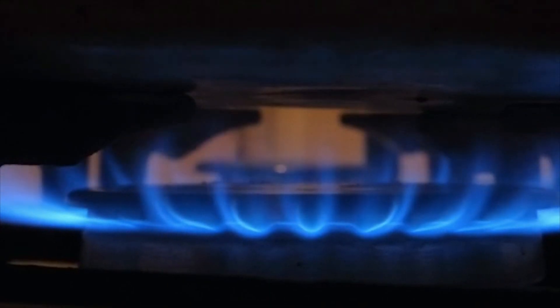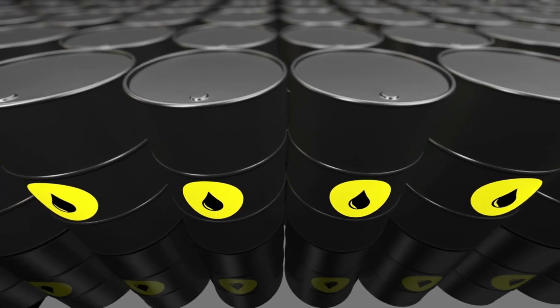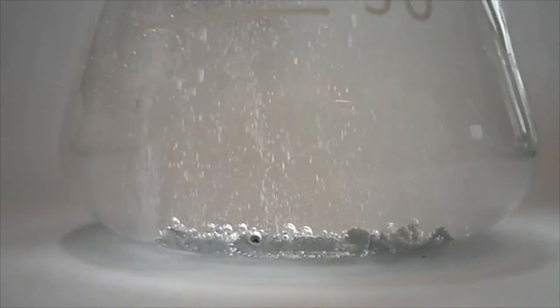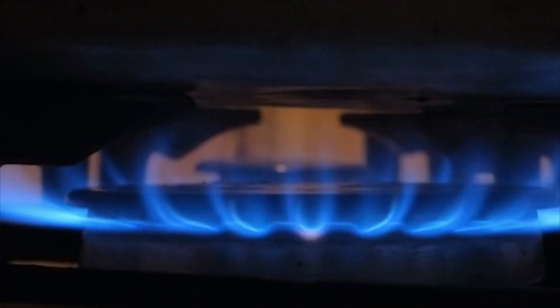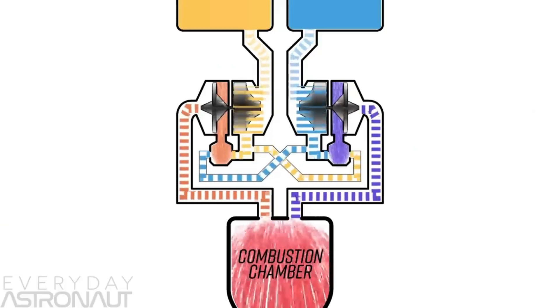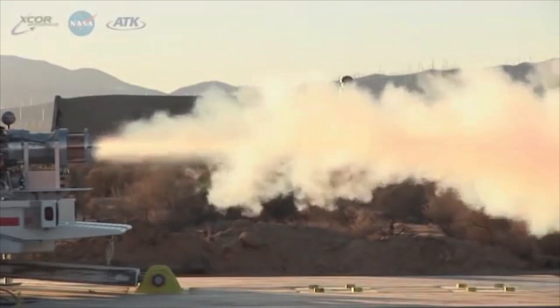Coming back to the decision to use methane instead of traditionally used rocket fuels such as kerosene, refined petroleum, or hydrogen — it is clear that it has numerous benefits. SpaceX are not the only ones moving to methane to power their rockets, as Blue Origin, a brainchild of Jeff Bezos, is also hard at work developing their own methane-powered engine.